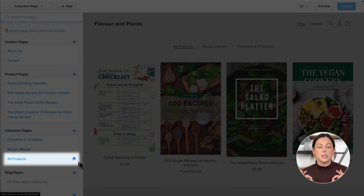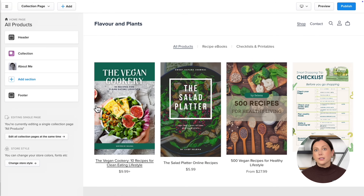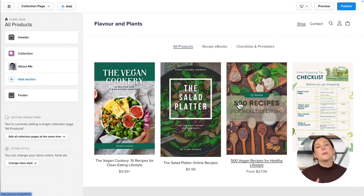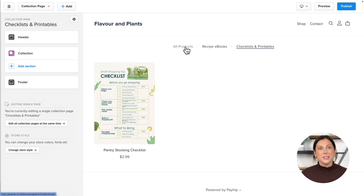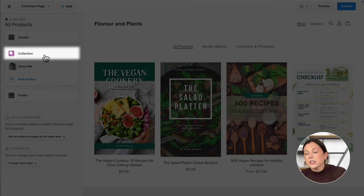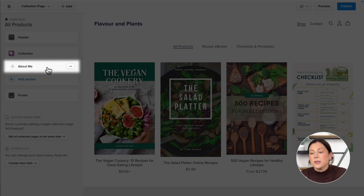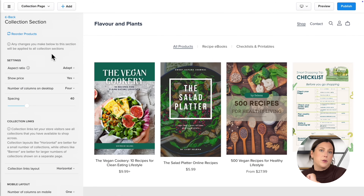First I'm going to show you how to customize the all products page. By default this is the page people will see first when they visit your Payhip store link — it's essentially acting as your home page. All of the product listings you've uploaded will automatically appear here, and if you've created product collections those will show up here too. Right now you'll see a collection section that displays your products and an about me section. Let's click into the collection section to make a few adjustments.